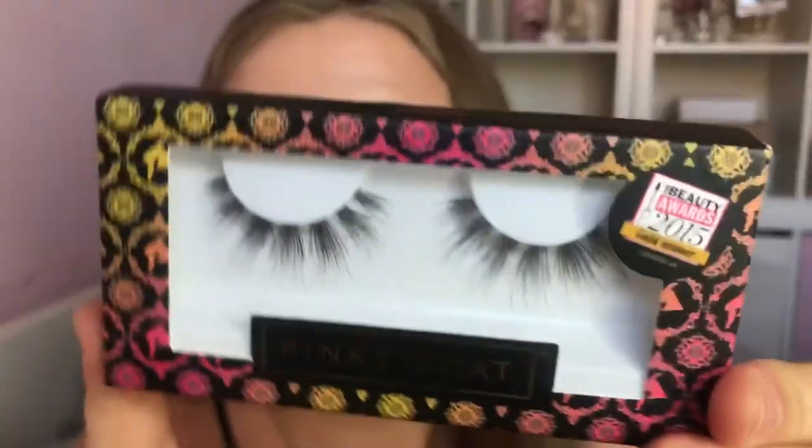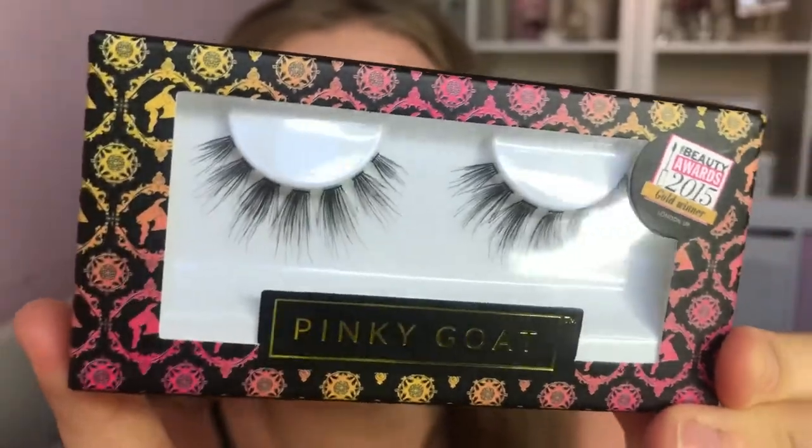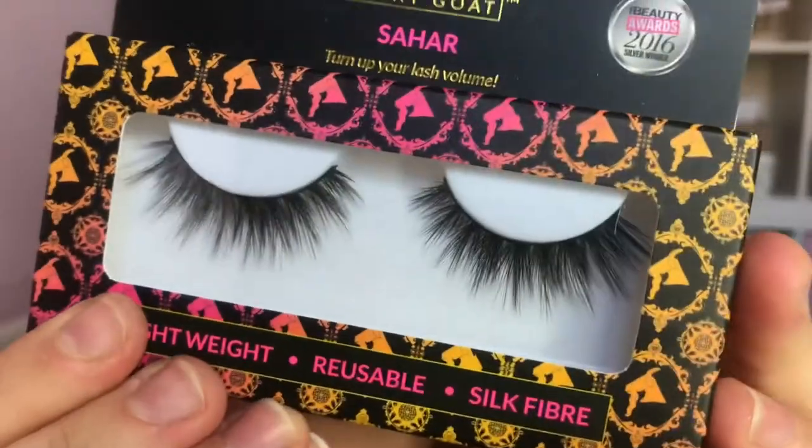Next I have two sets of eyelashes from Pinky Goat, sold at Superdrug. These ones are called Dania and they look so nice. I don't get new lashes very often so when I do it's extra special. The other pair are called Sahar and these look really nice as well — I'll probably use these in a video soon.